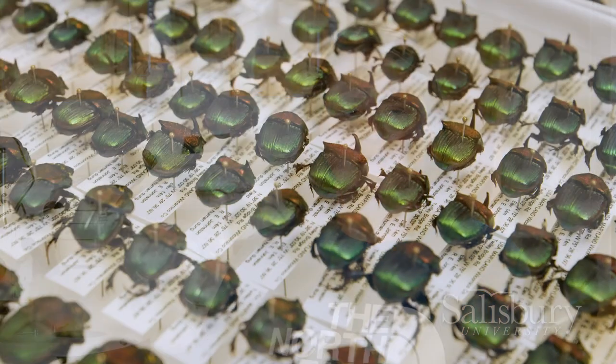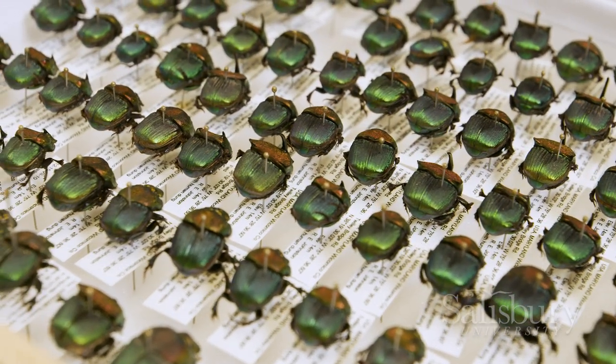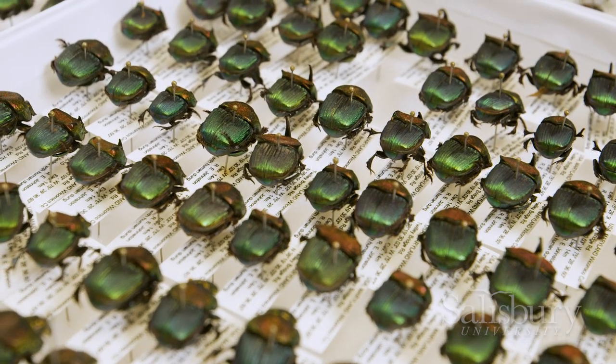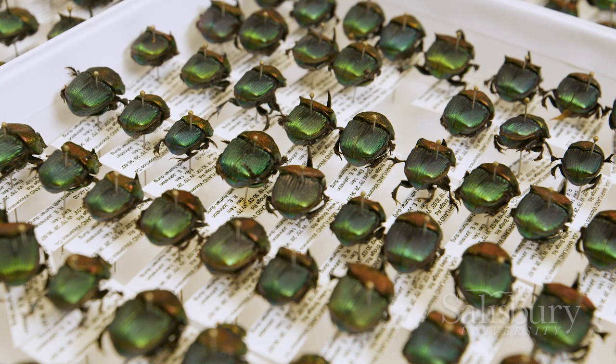Philip and I are basically working on a scarab checklist of the scarabs found on Salisbury University campus. It's an urban campus, so it's interesting to make comparisons with other urban campuses and urban parks.